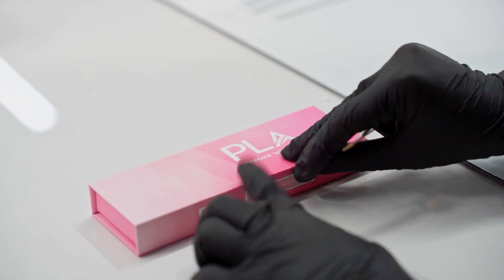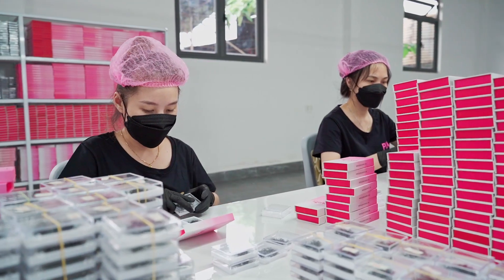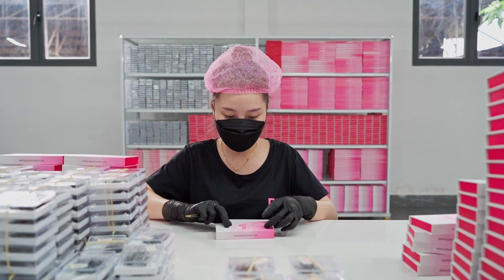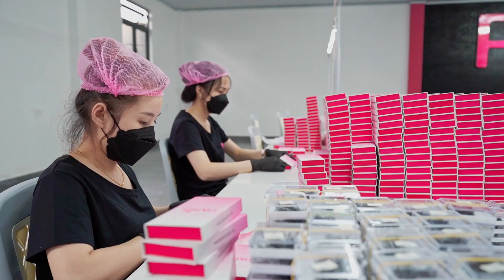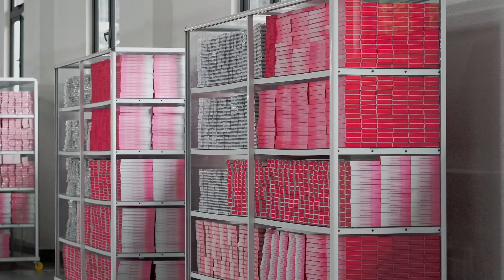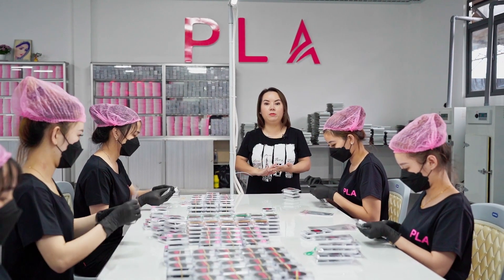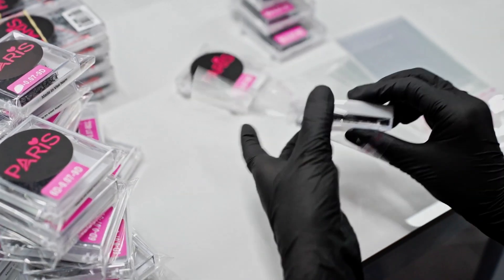This is one of the final steps: quality control and final packaging. All the lashes get one last check to make sure everything is good — they remove any bad lashes or fans that are a little too narrow or inconsistent, and then they go into the box. This is the final packaging, where everything gets labeled, goes into a plastic sleeve, and then into a box, onto a plane, and on the way to you.